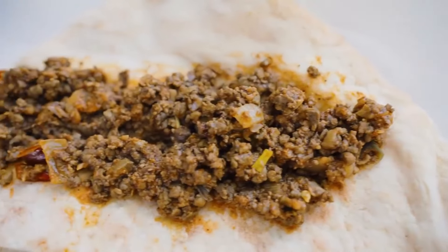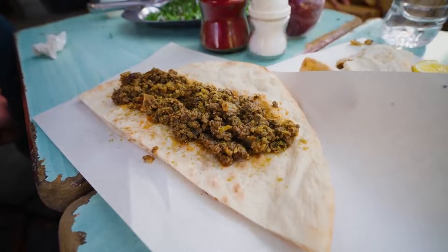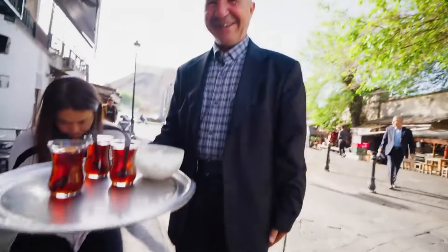Moving on to the sautéed liver, minced up. And that's just pure liver too, right? Some onions and some mokkiwis. The tea man has arrived — yes, thank you, sir.